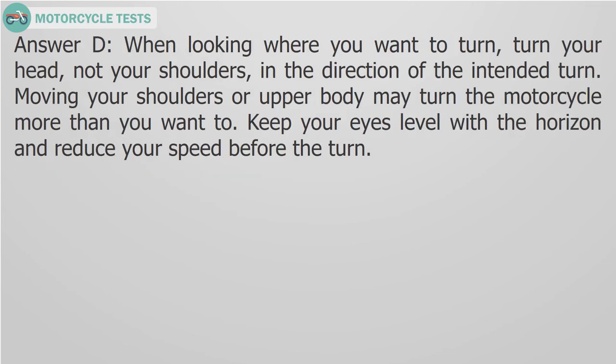Answer D. When looking where you want to turn, turn your head, not your shoulders, in the direction of the turn. Moving your shoulders or upper body may turn the motorcycle more than you want to. Keep your eyes level with the horizon and reduce your speed before the turn.